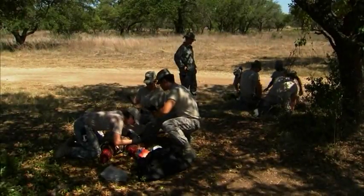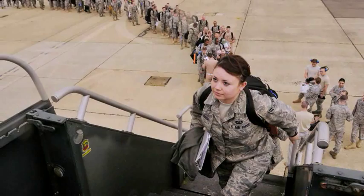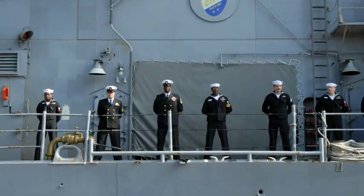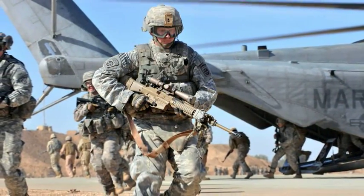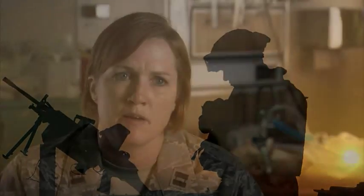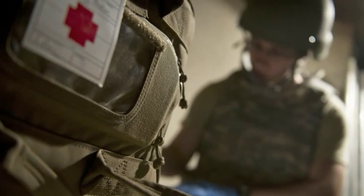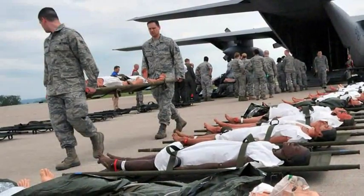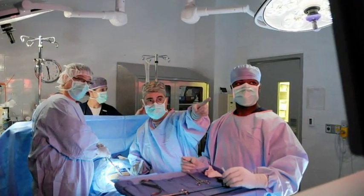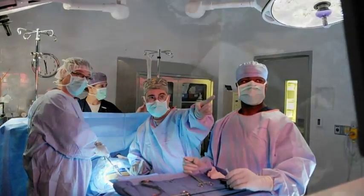I believe if our airmen, if our soldiers, if our Marines, our Navy — all of these service members — if they're going to go out the door and put their life on the line, they deserve to have the best medical care possible waiting for them if they get injured. We as medics should be willing to sacrifice, invest, train, and perfect our art so that we can bring to them the highest quality medical care that we can possibly provide.